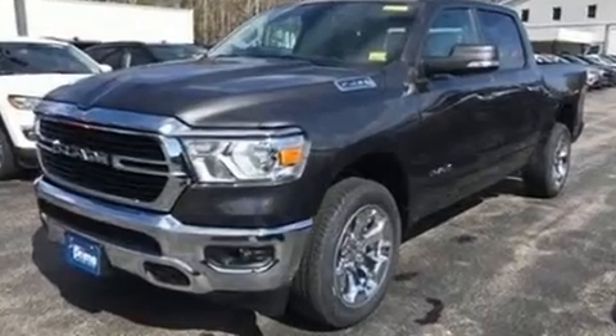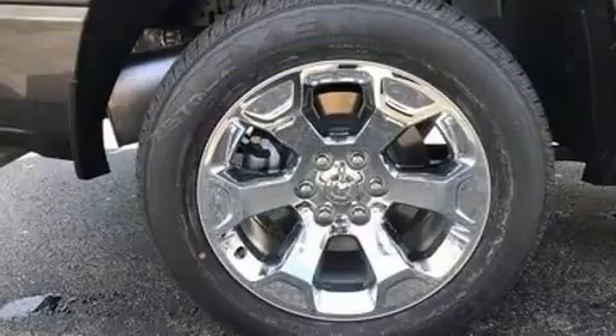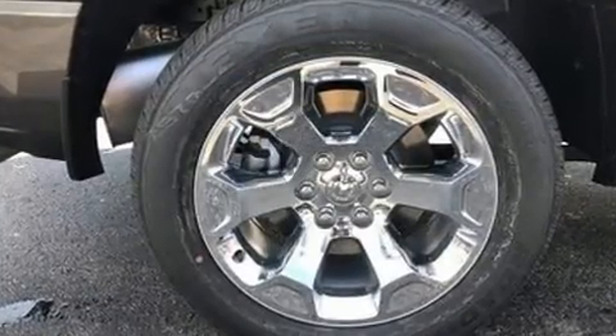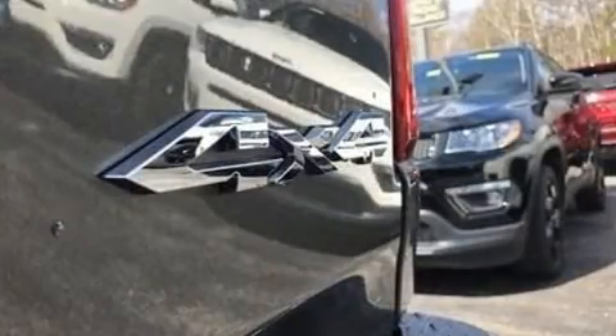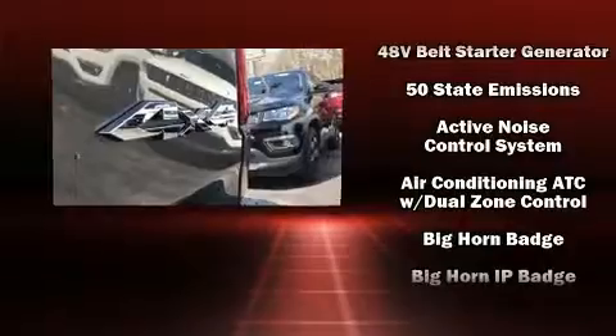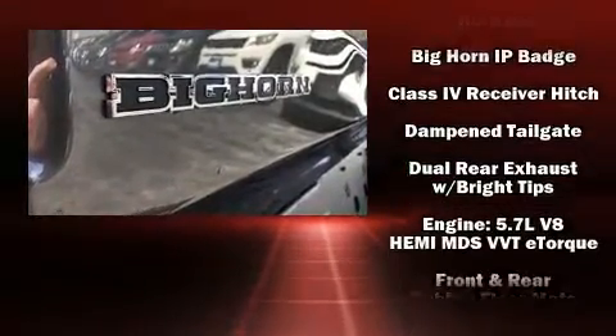headrests in all seating positions, a trip computer, automatic dimming door mirrors, heated seats, and air conditioning. Power adjustable pedals allow the driver to optimize his or her driving position, enhancing visibility, comfort, and safety. Safety equipment has been integrated